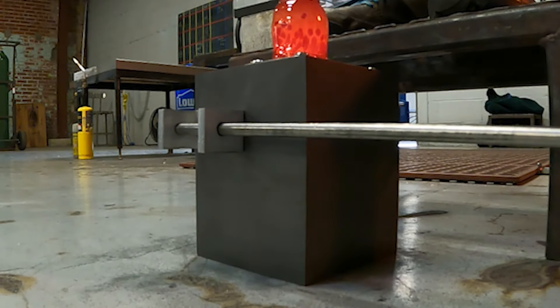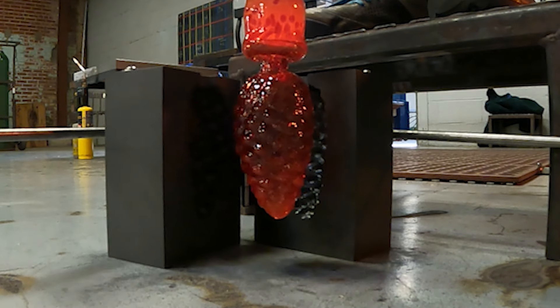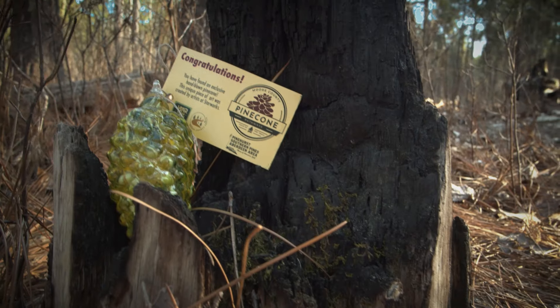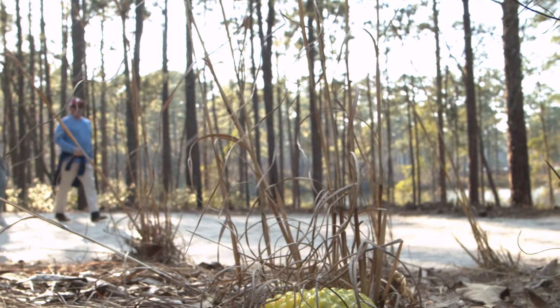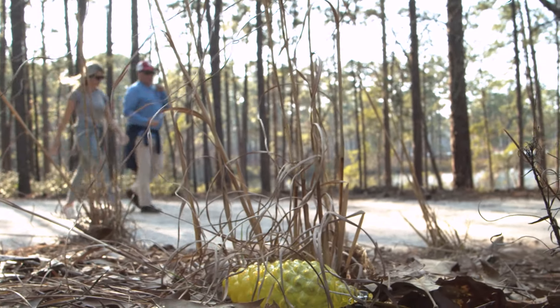The only place you can find them is to explore trails as part of the Pinecone Pathways program. The CVB will hide a few pinecones each week along trails throughout Moore County, and each week we'll announce which trails to search and possibly find one.